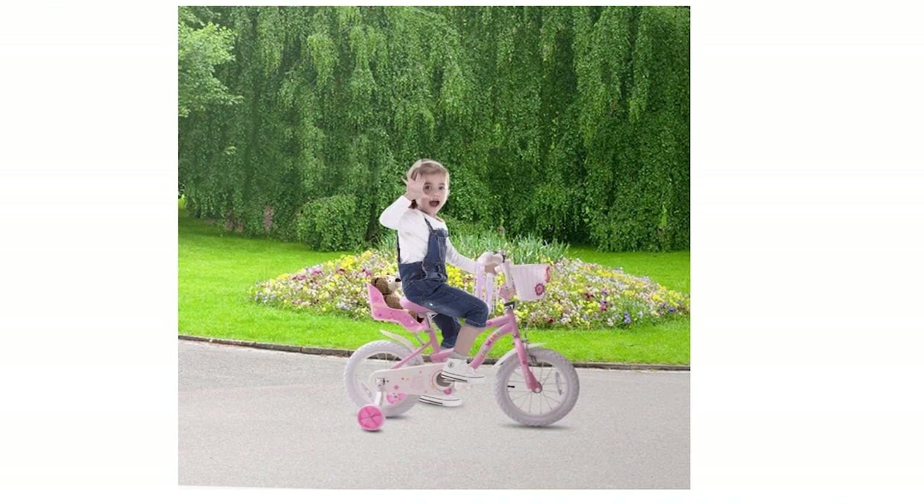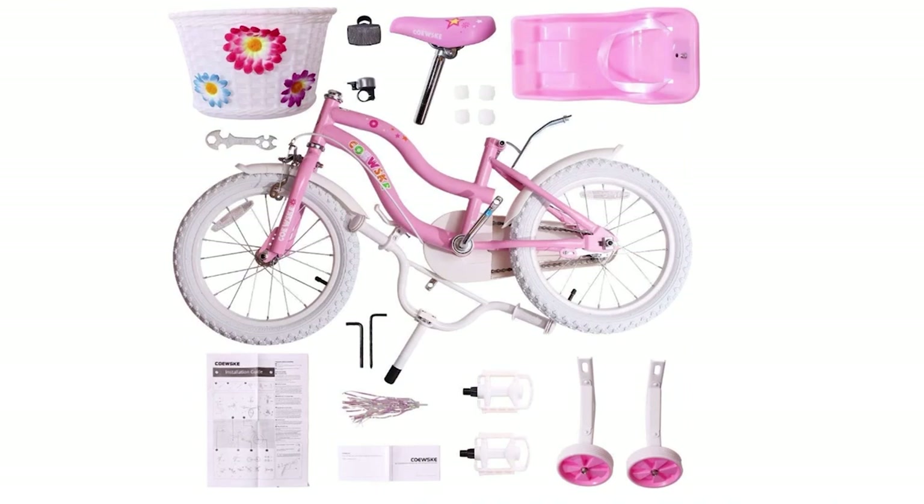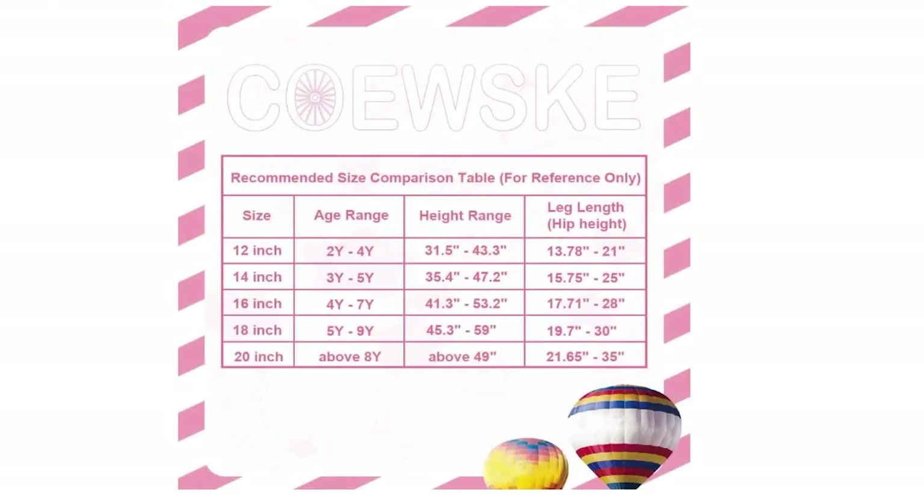Assembling the Coast Kids Bike is a breeze thanks to the 95% pre-assembled design. All you'll need to do is install the training wheels, pedals, handlebar, and saddle, and you're good to go. The assembly tools are included, so you won't have to worry about finding any additional equipment. All in all, the Coast Kids Bike is a great choice for kids looking for a sporty, stylish, and safe ride.